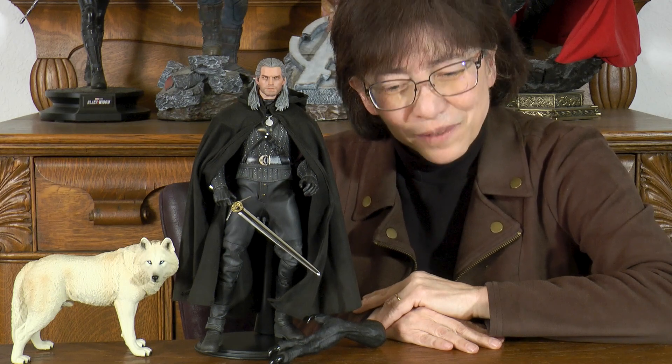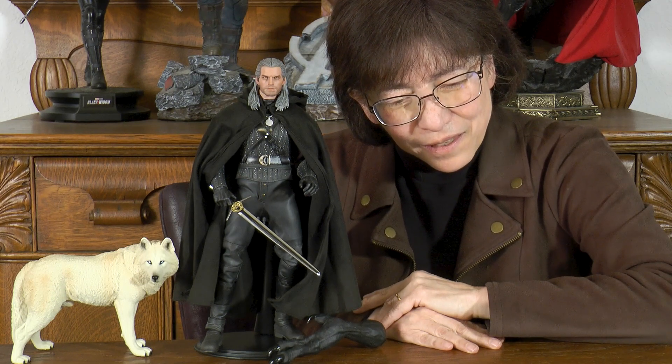Welcome to another episode on our channel. I'm not in my typical blue shirt — the Lions didn't make it, but there's always next year.